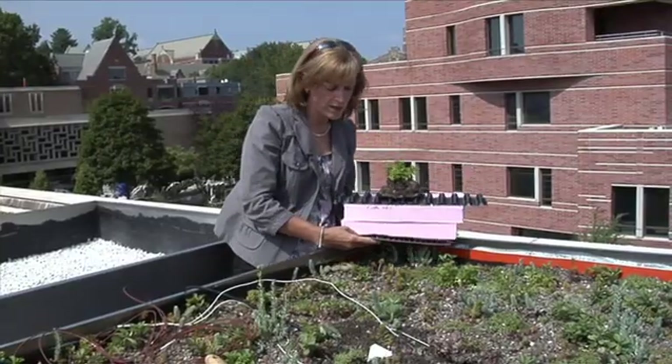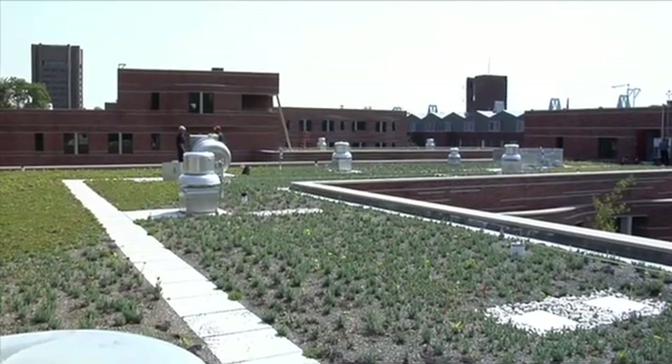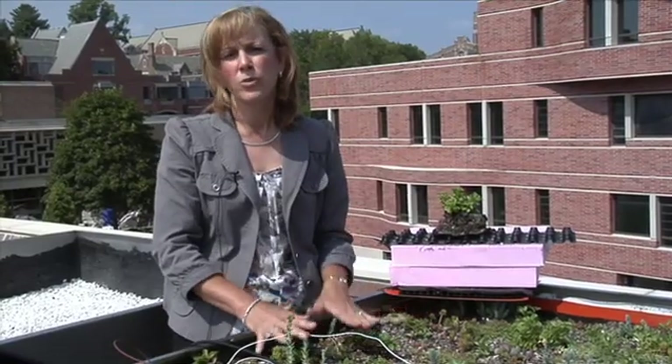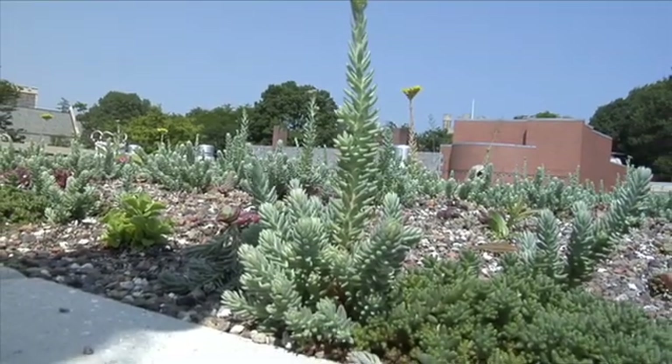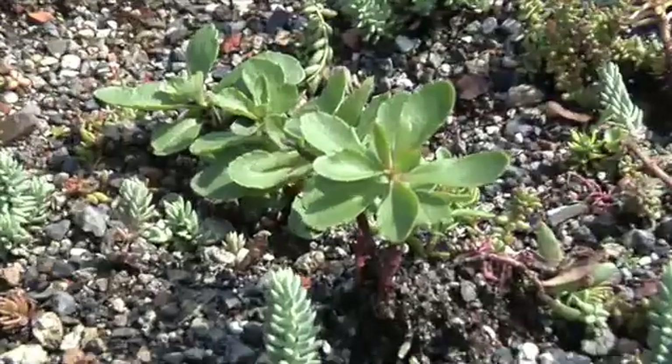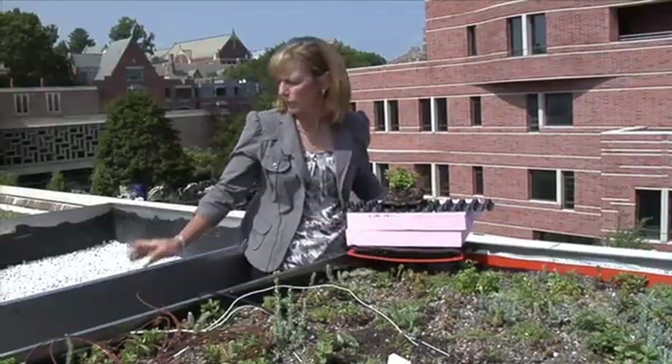The thermal advantage of a green roof has to do with the surface itself — you have evaporation and transpiration from the plants. Plants have small holes in their leaves, that's how they take on CO2, they're called stomata. When those open, they evaporate water and that serves to cool the surface of the roof.